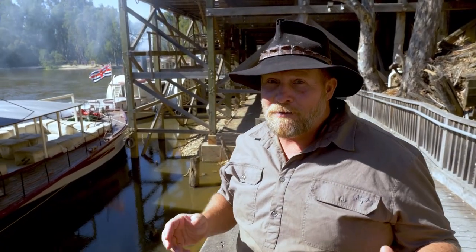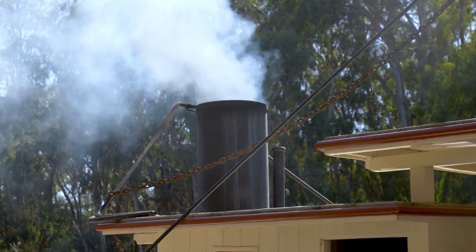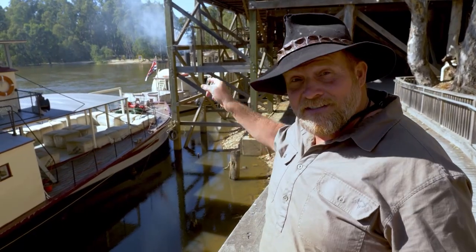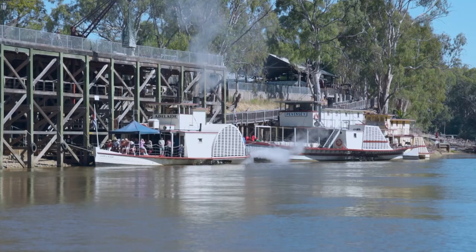One of the things you've got to do when you come to Echuca is get on one of the paddle steamers. We're lucky enough to get on one of the oldest ones that was actually made here in Echuca, the Adelaide. So you can see it over there, smoking it up — we're going on that one.